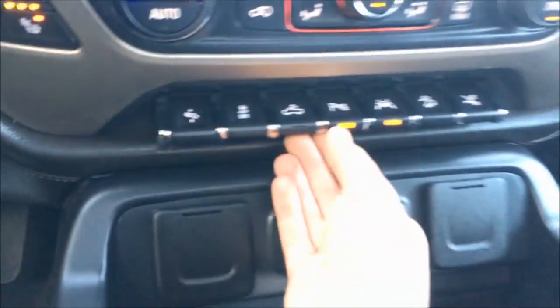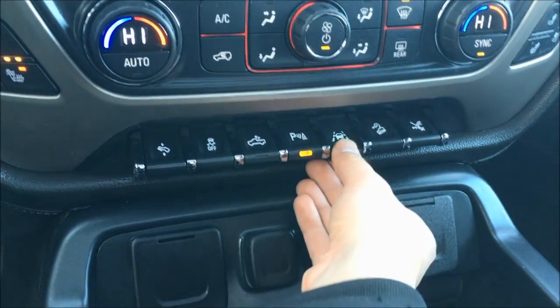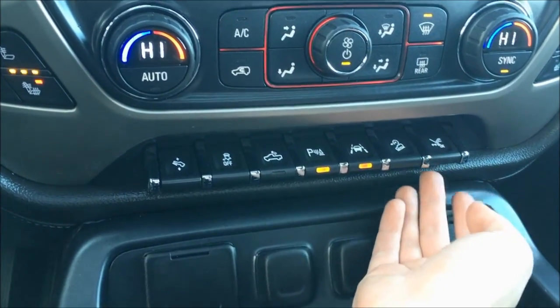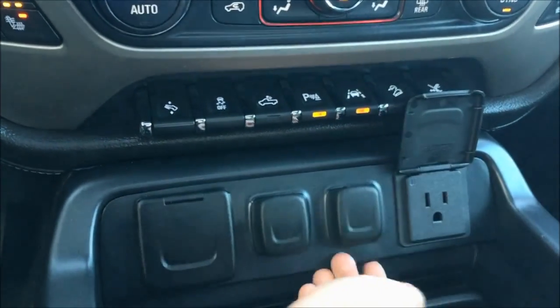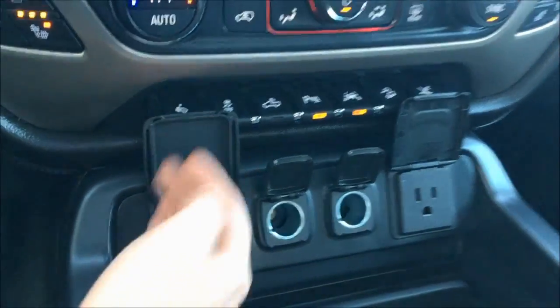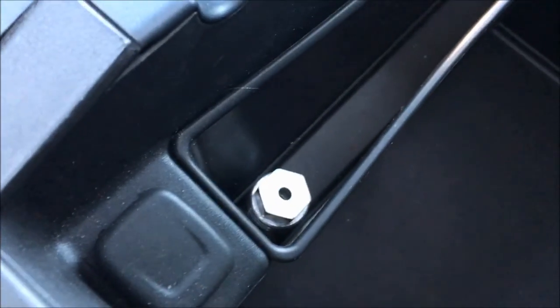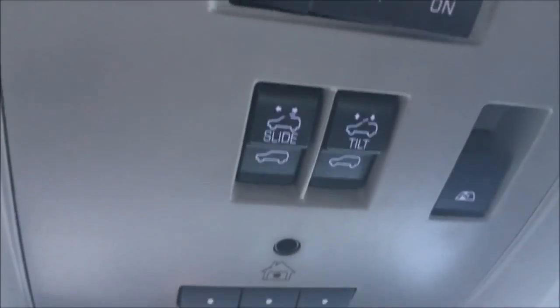As you can see right there, park assist, lane departure, hill descent control. These are for your powered running boards. Various types of plug-ins, more USB and auxiliary port, 12-volt plug-in, universal garage door clicker, powered sunroof, rear powered window.